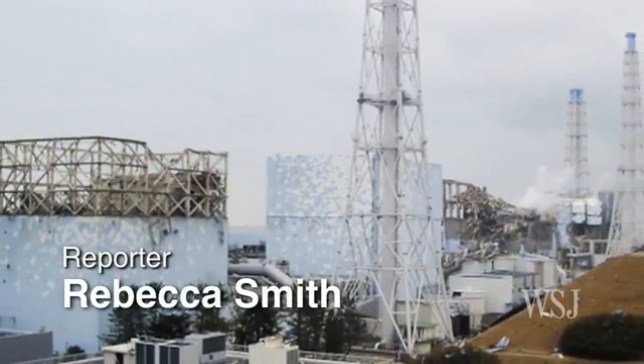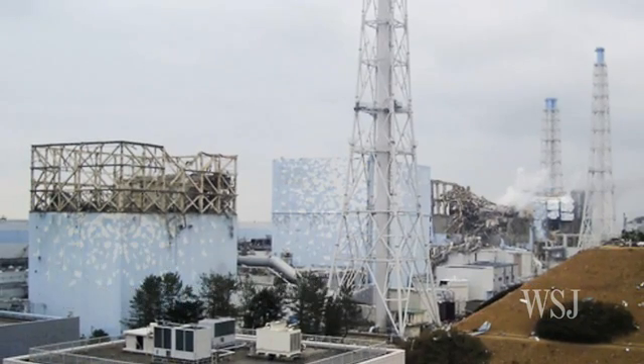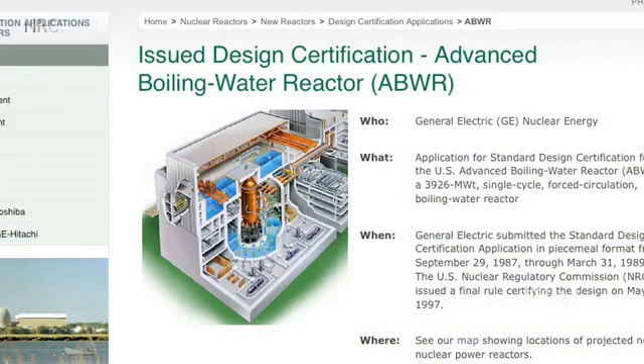Long before the disaster at Fukushima Daiichi, nuclear engineers were working on solutions to problems like the ones that contributed to the accident in Japan. Some of these improvements are included in the designs of the latest generation of reactors.